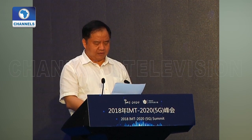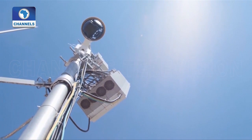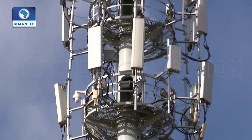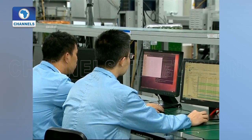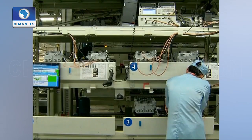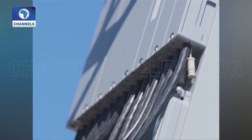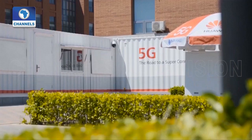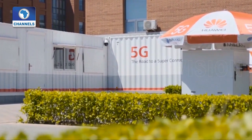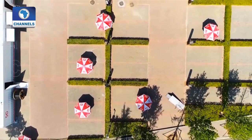China will also complete the third phase system networking test in time. According to China's Vice Minister of Industry and Information Technology, efforts will be made to develop systems, chips, terminals and gauges in order to form a complete industry chain, laying a foundation for comprehensive commercial use. He added that policies on the commercial use of 5G technology will be released, and frequency spectrum planning and licensing for commercial use will also be issued.